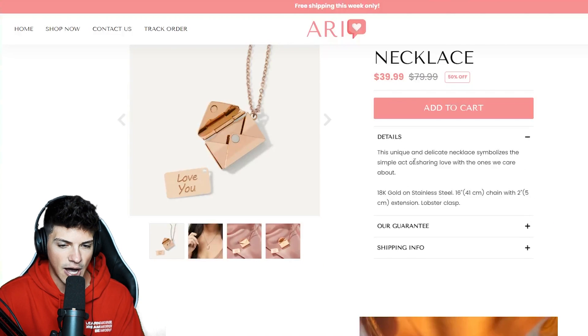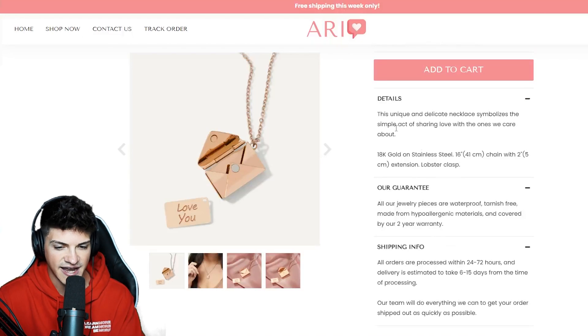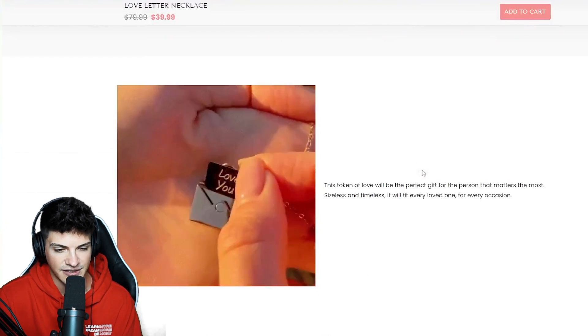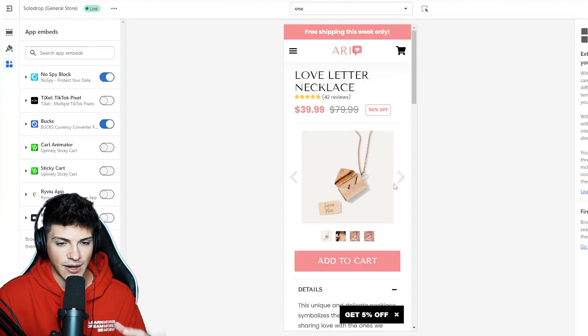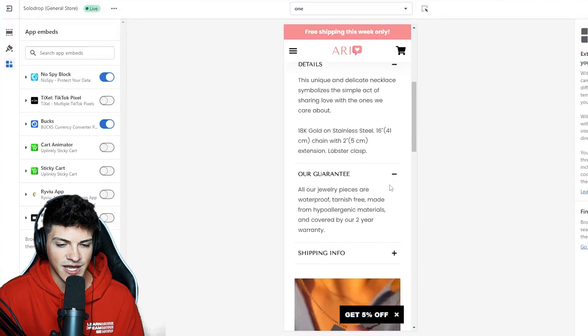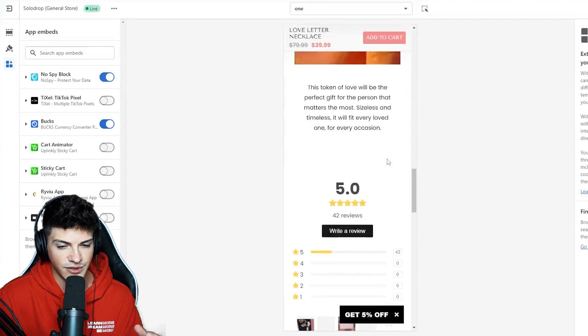I added a details tab up at the top this time because I didn't have room for this text. Scrolling down, we have one sentence, one pic, scrolling down more, a second picture, a second sentence, and then our reviews. This website also looks really good on mobile, and most of our traffic is going to be coming from TikTok, so having an extremely mobile-optimized website is really important, especially when it comes to getting those easy conversions.